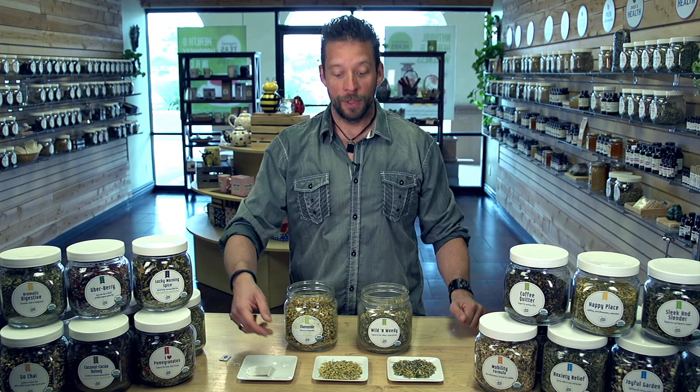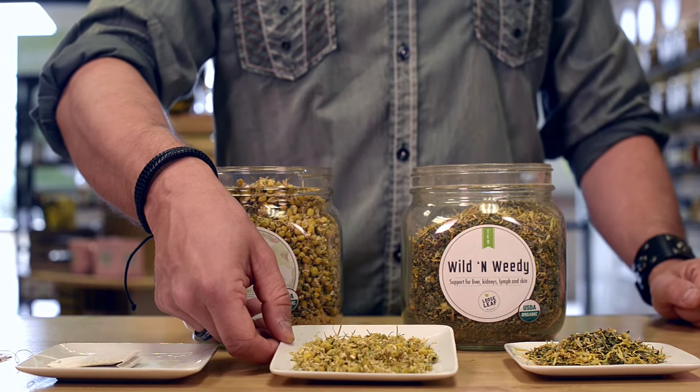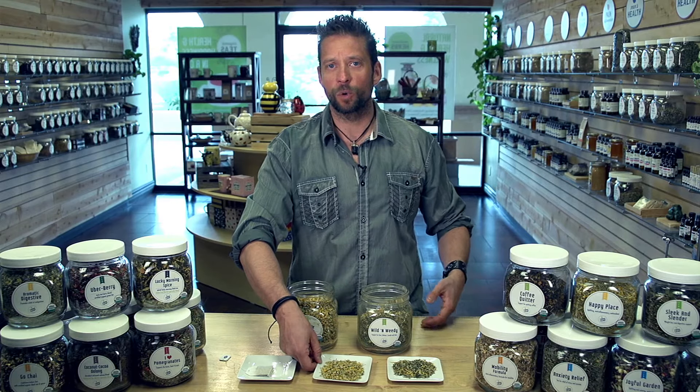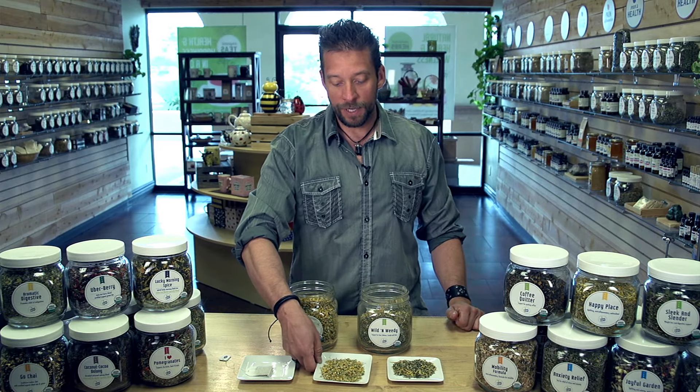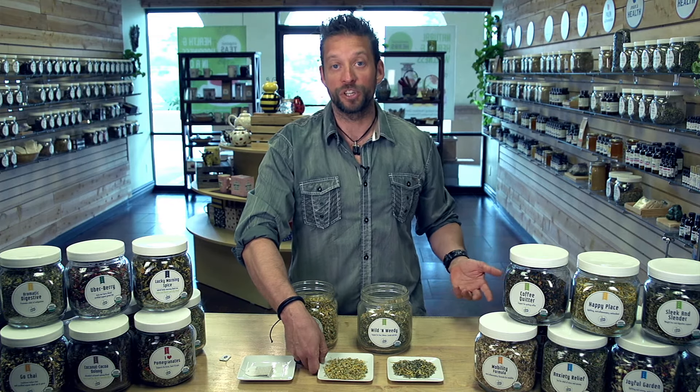So for example, this is chamomile and this is an herb that we use often in a lot of our blends. We tend to order in small batches. We order organic ingredients and what you can see is that these chamomile flowers are pretty well intact because they haven't been crushed and run through machinery.